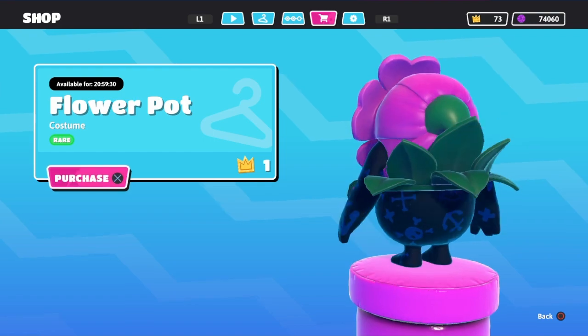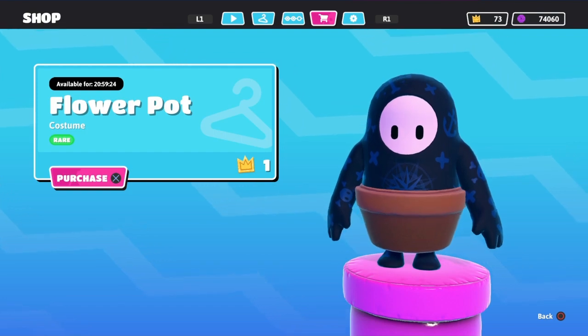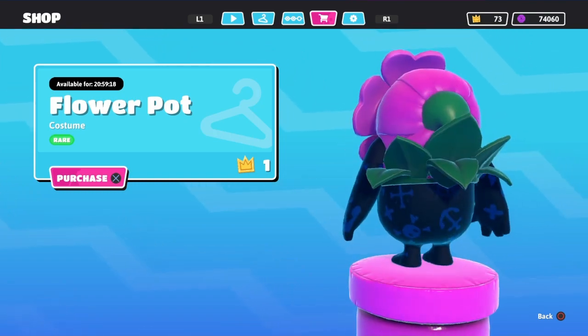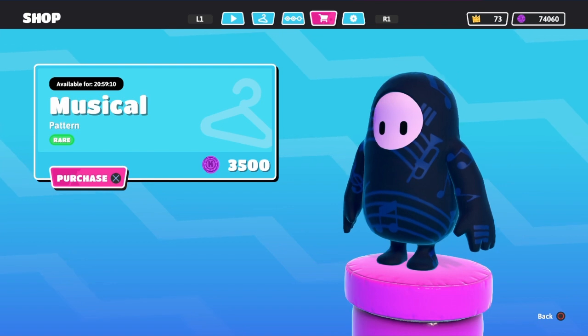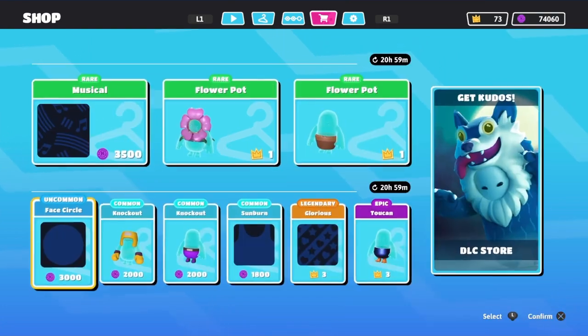We have the flower pot top and the flower pot bottom, which are only one crown each and they're both rare. So if y'all want some new skins to rock, there y'all go. Pretty sure y'all got two crowns. There's the musical pattern which actually looks pretty nice, and we have the face circle which is all blue.